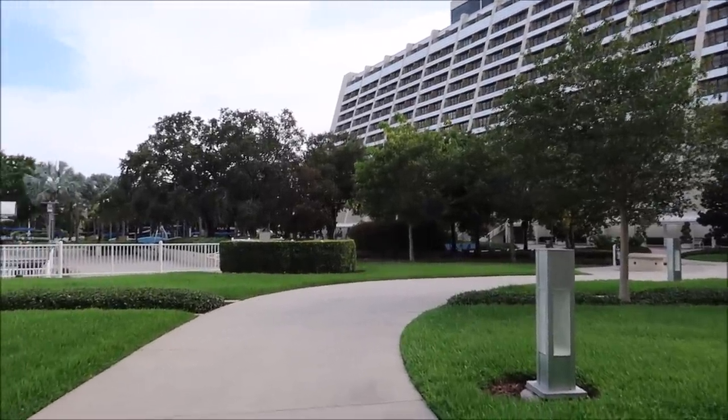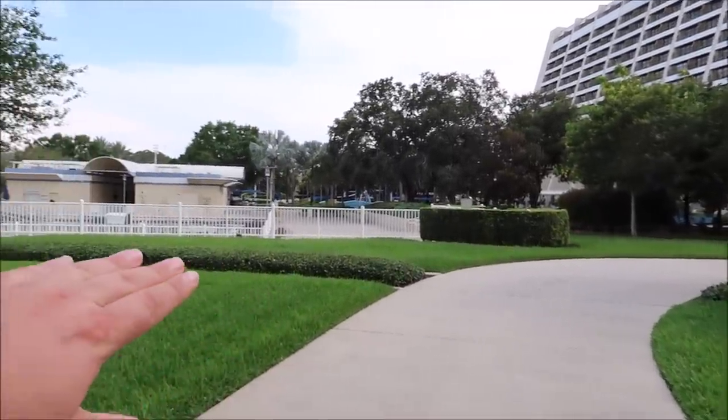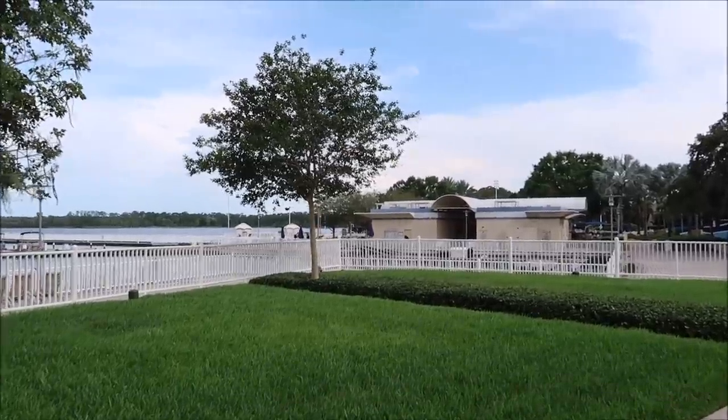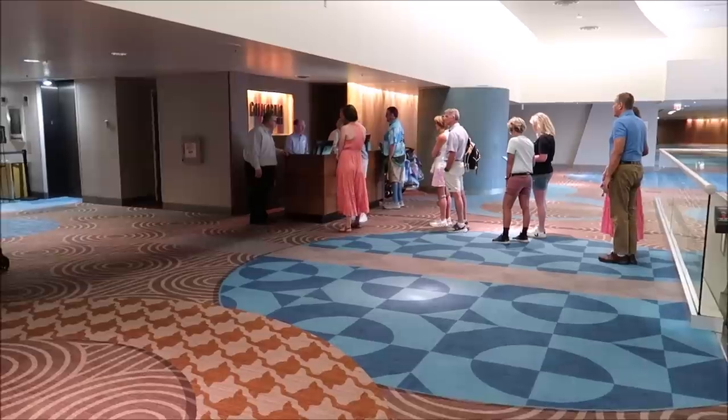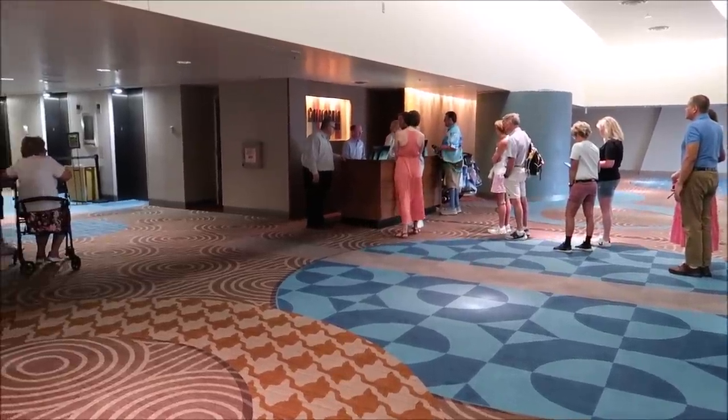I love coming to the Contemporary Resort and just walking around — it is so beautiful here. You've got all of Bay Lake over here, you've got the marina, it's just a beautiful resort. The past couple of days it's been so rainy here in Florida, so it's been hard to get out in the parks without getting caught in a thunderstorm. A nice little resort day and dining at a fancy restaurant is the perfect thing to do today.